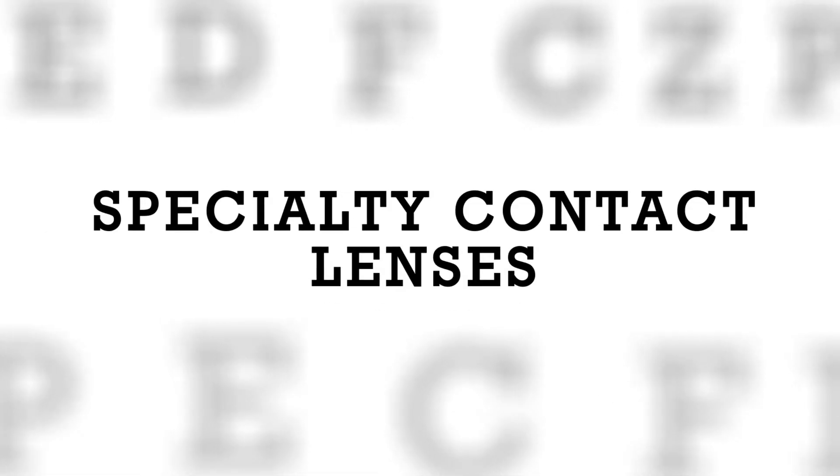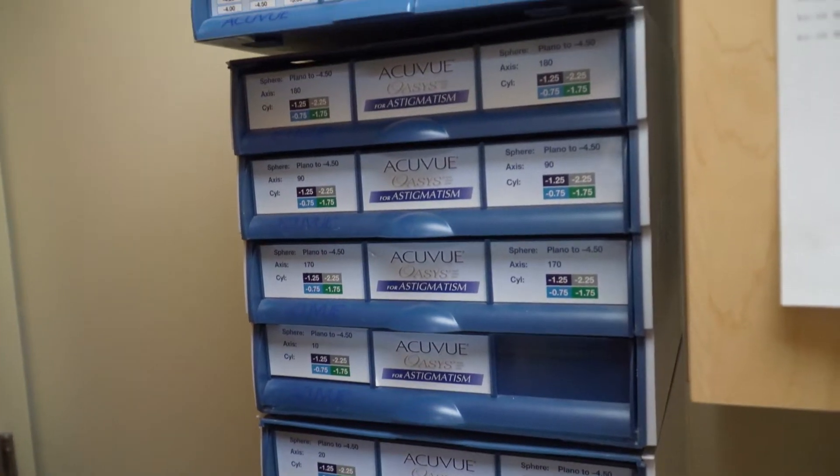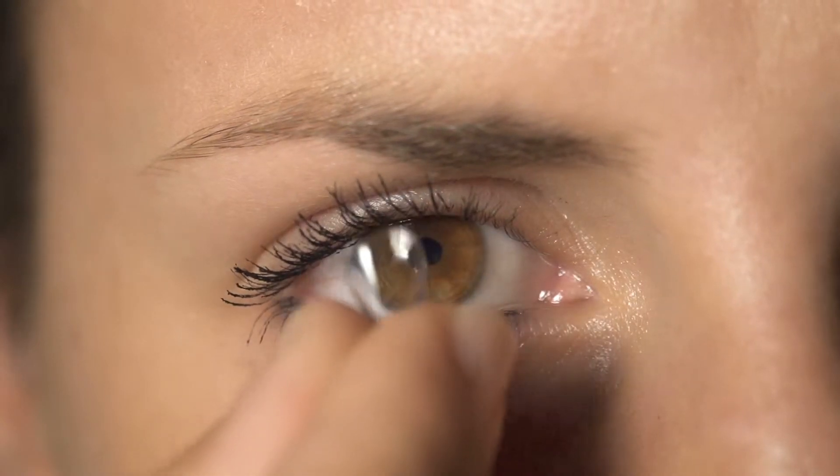There are lots of contact lens options out there. When you talk about soft contact lenses, there are disposable contact lenses that most people wear, and those are either disposed on a monthly, two-week, or daily modality. These fit patients that can see well with glasses but want freedom from glasses — people who are nearsighted, farsighted, have astigmatism, or are presbyopic and need help with their near vision.